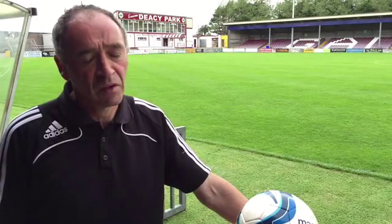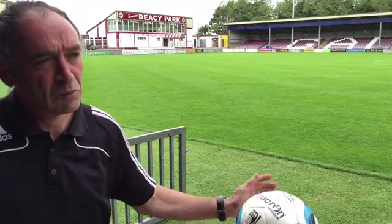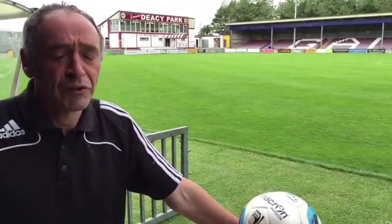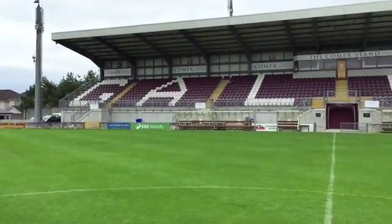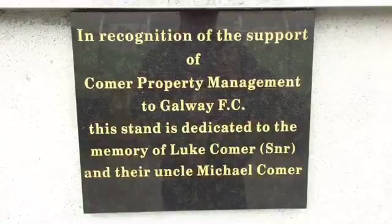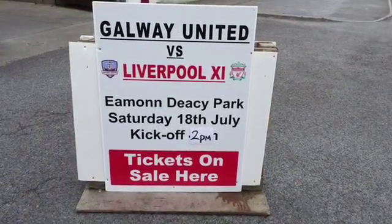The pitch behind me was laid in 1995. It was realigned — it used to run north-south and now runs in the east-west direction. It's a sand-based pitch. Every year we lay about 100 tonnes of sand on it to keep the quality of the surface up. It's been one of the top surfaces in the country for the last number of years, and in the mid to late 90s and into 2004-05 it was classed as the best surface in the country. We are just trying to get back to that level again.